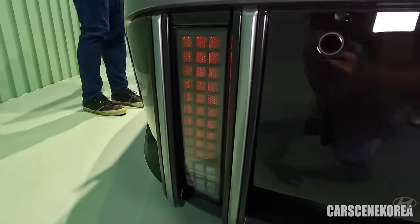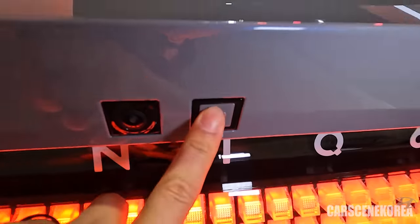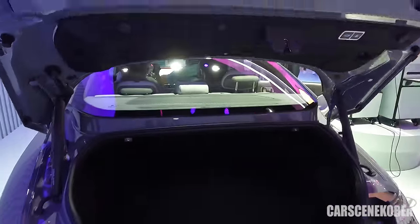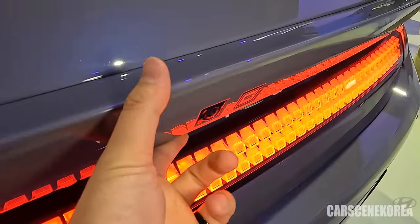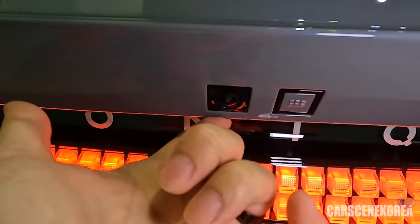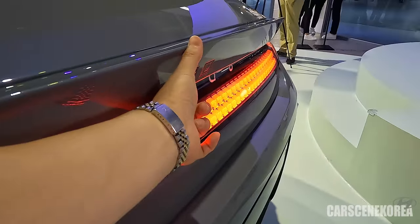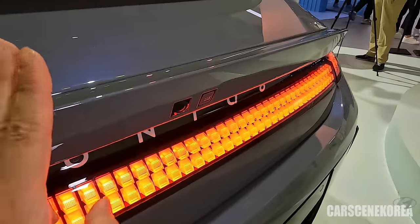These pixels on top do not light up — this is the reflector, this is the reverse light, and this is the reverse cam and the button for the trunk. A lot of people were worried about the double spoiler, but it actually has a function: somewhere on the back of the IONIQ 6 has to be a camera, so Hyundai put the camera right up here for the reverse cam, angled correctly — a great position.